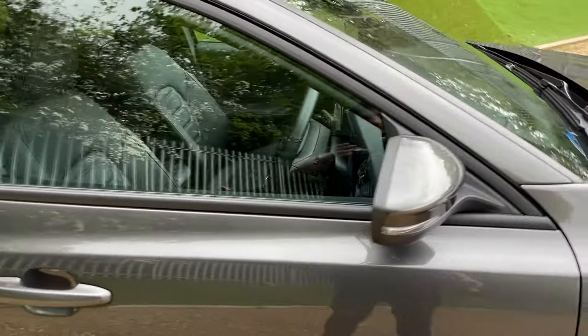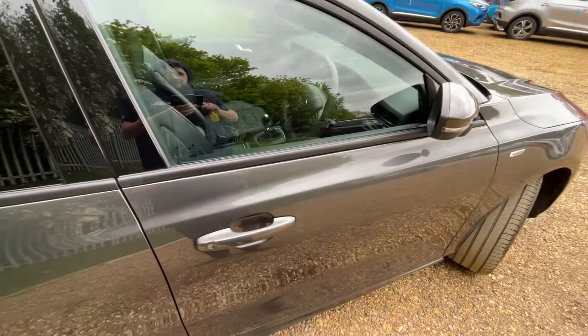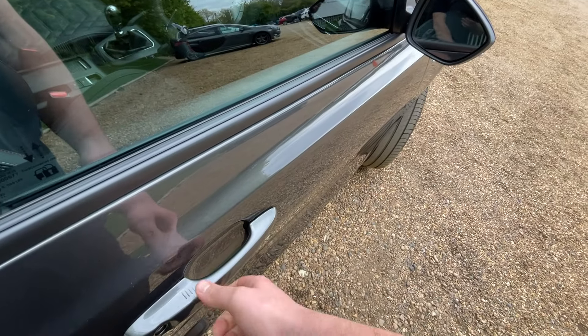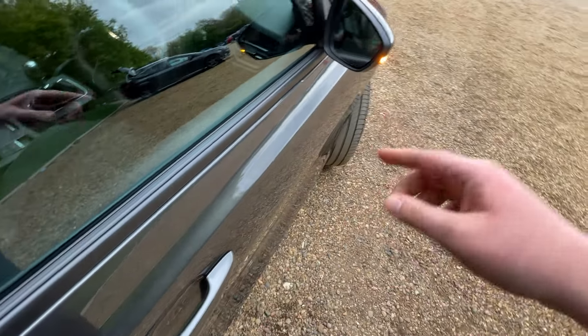Bringing attention back down to the vehicle and locking it on the key — on the door handle, we have five lines, which means we've got keyless entry. Tap behind the handle to unlock, tap on those five lines to lock the vehicle.